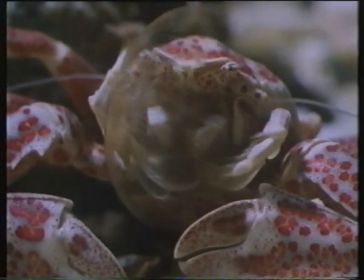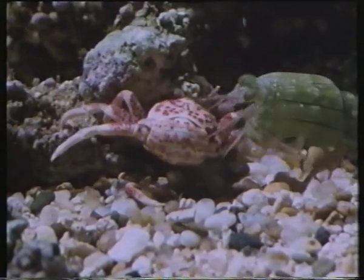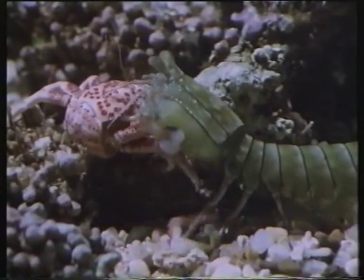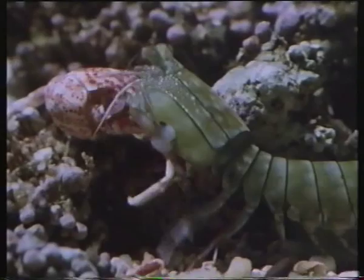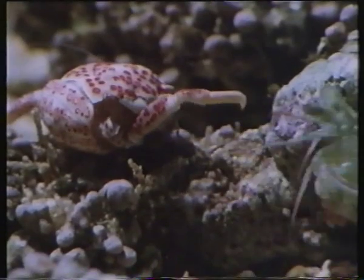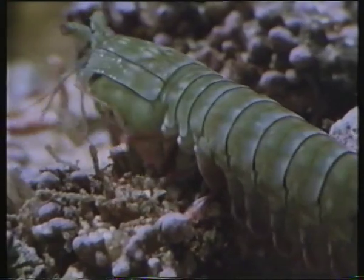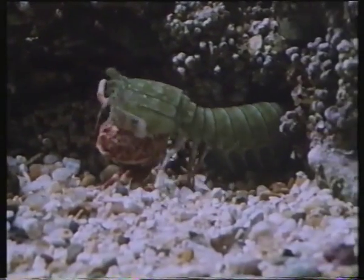Crabs have a hard carapace that protects them from many of their enemies, but not from the powerful punches of the smasher. The hammer blows are aimed first of all at the legs, knocking some off to immobilise the crab and prevent it snapping back or escaping. The shrimp then picks up the injured crab with its dextrous mouthparts and carries it back to the burrow to eat it.